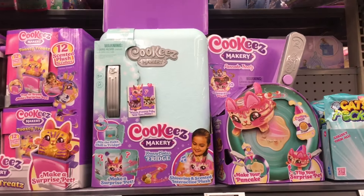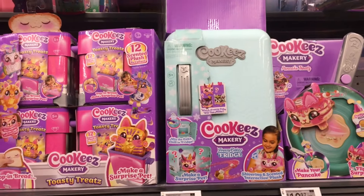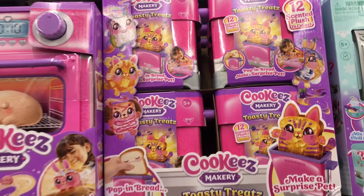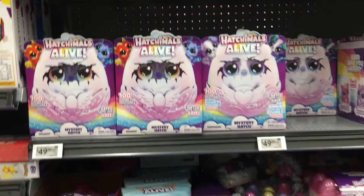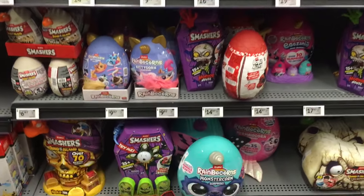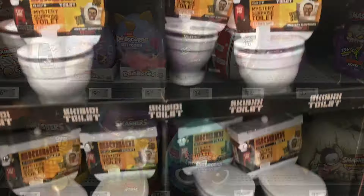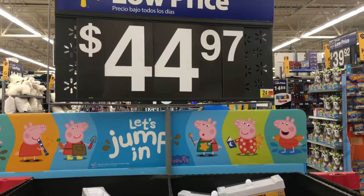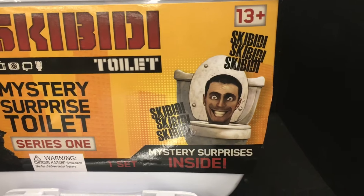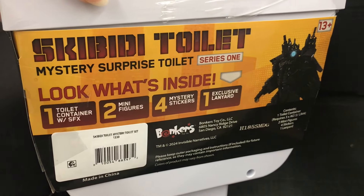They also have Cookies Makery. I know they announced they're doing a Pop-Tart series — I think it's the little Toasty Treat ones from Cookies Makery. Very cute. And some more Zero Smashers — lots of those. And then on a middle section, you have this very expensive toilet. I don't even know how to pronounce it, but that guy coming out of the toilet creeps me out — that's the stuff of nightmares.